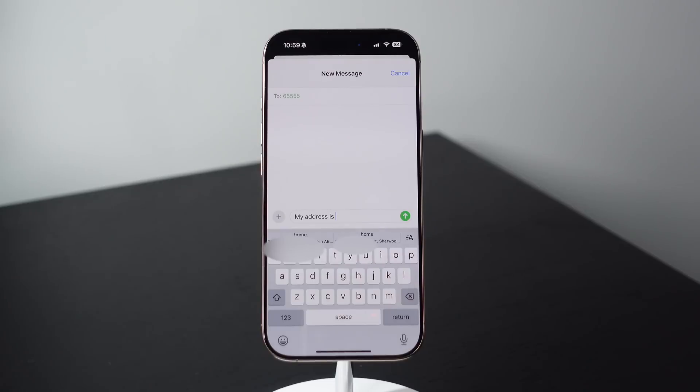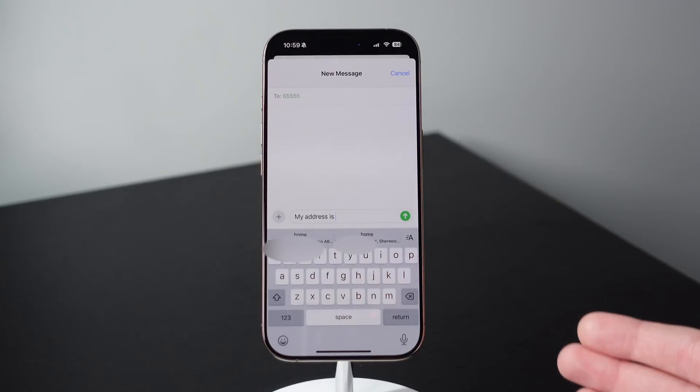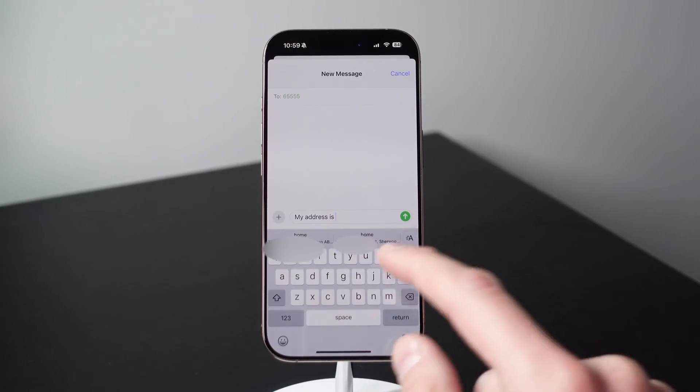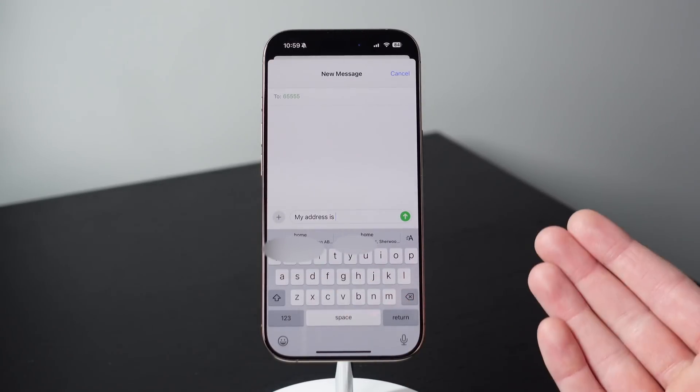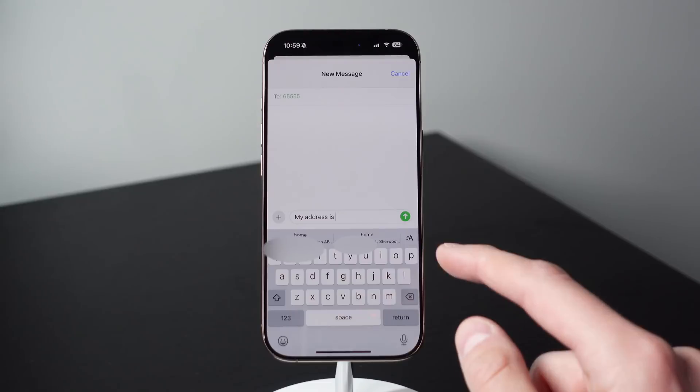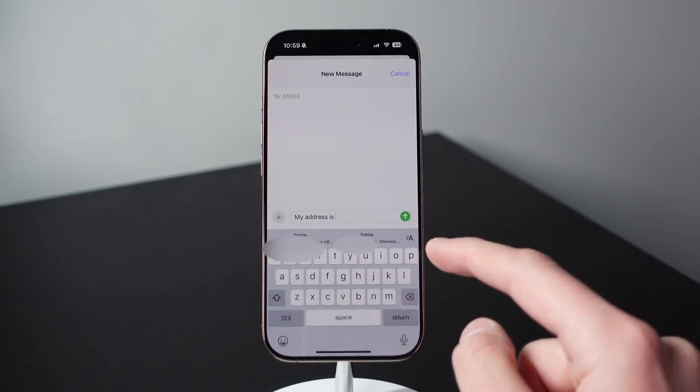What is really cool is if you are in a texting chain and someone texts you and says 'what is your address,' you don't even have to type out 'my address is' — the system is going to understand that question that you received. And right away above your keyboard is going to be a one-click input to add your address.